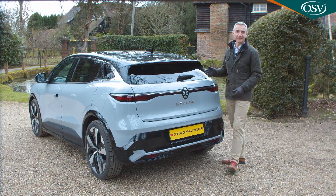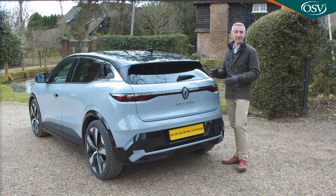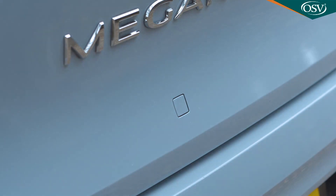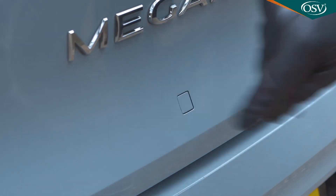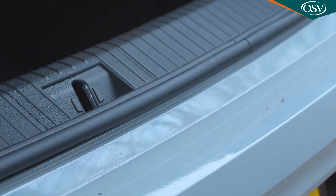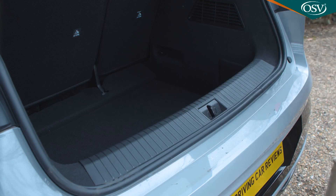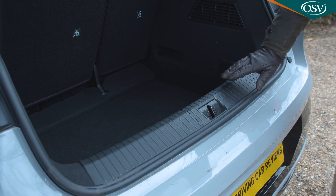Powered tailgates are often dismissed as a rather pointless invention, but you'd be thankful for one here — because without it, you have to press an inevitably filth-covered little button to access the manual-only tailgate. It rises to reveal a larger space than the short rear overhangs lead you to expect: 440 litres, although it's a bit odd-shaped, with most of its capacity coming from its depth rather than its height, plus there's a high loading lip.